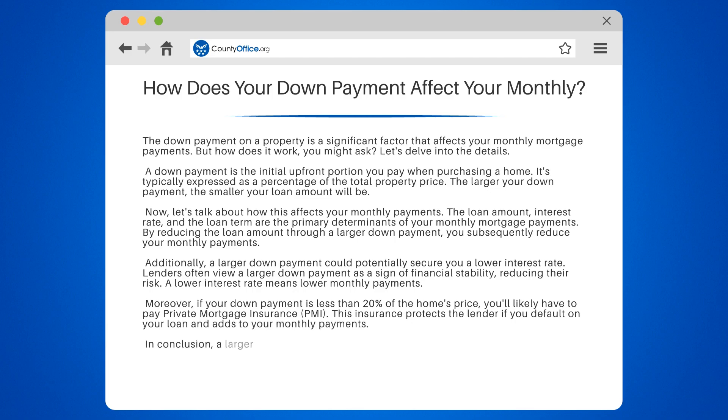In conclusion, a larger down payment reduces your loan amount, potentially lowers your interest rate, and can help you avoid PMI — all leading to lower monthly mortgage payments.